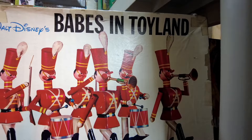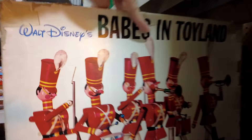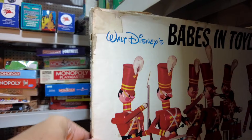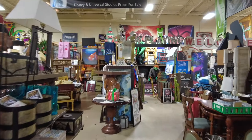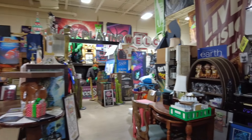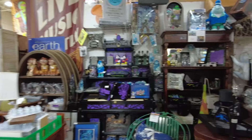Check out this Babes in Toyland ColorForms - that is really cool, forty dollars, but that is very nostalgic and so cool. This place has so much memorabilia from Disney, which is really cool.